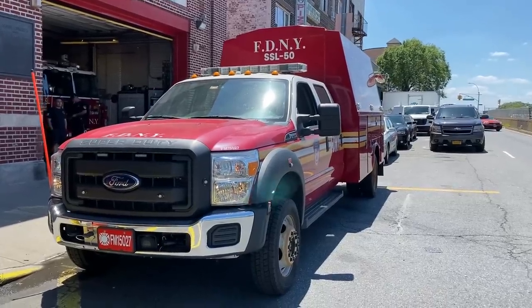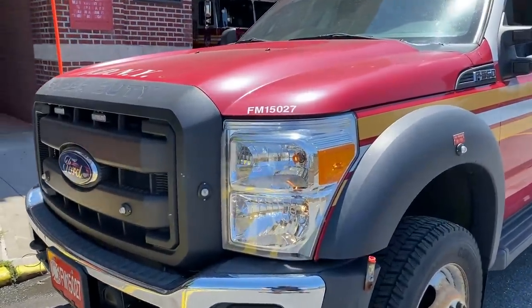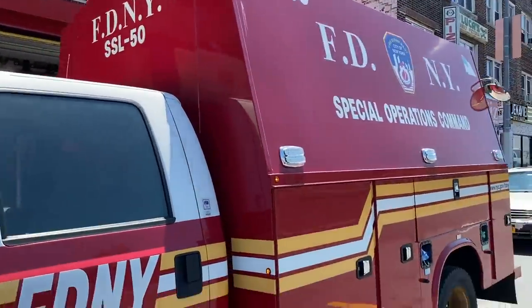Hey guys, welcome back to Fleet Friday. This week we're up in the Bronx and we're going to be taking a look at one of the Sox Ford Ladder Companies. This is SSL 50 — one of 25 SSLs throughout the city of New York.